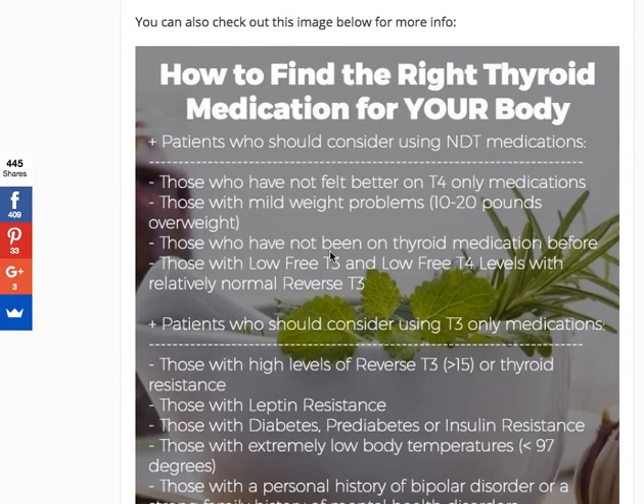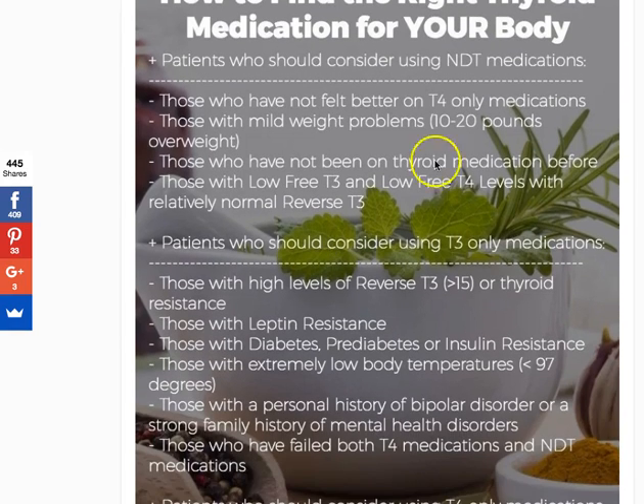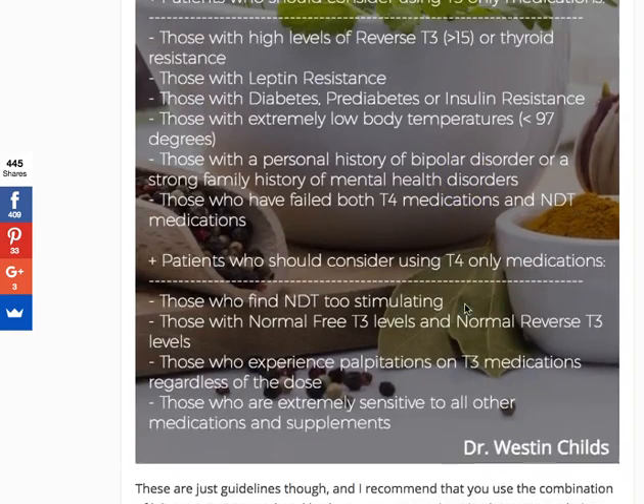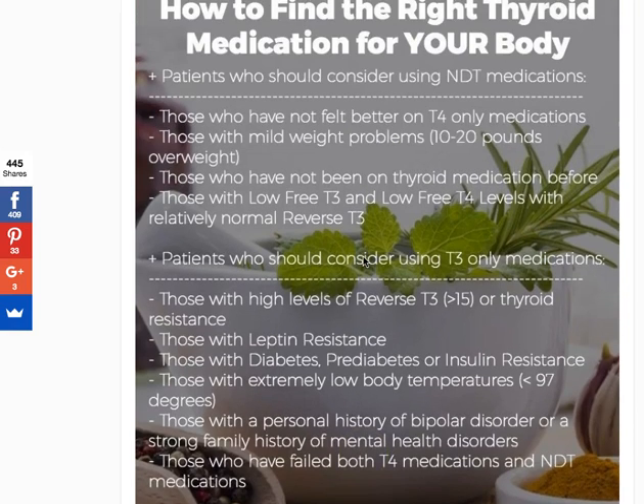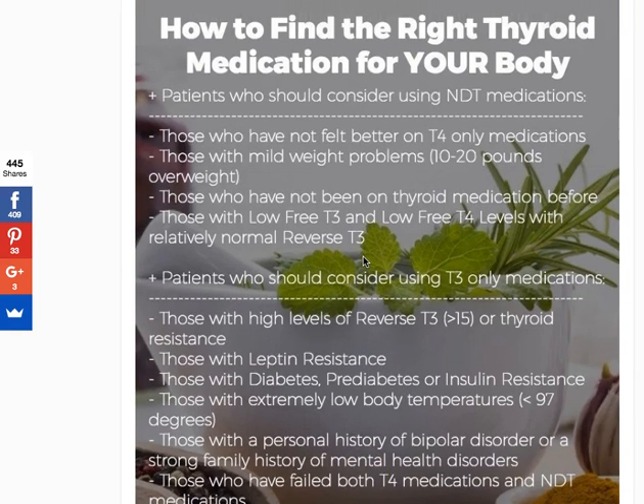This is how I evaluate patients when they come in to see me. The majority of my patients are on NDT alone, NDT plus T3, or a T3-only preparation. I do have a handful — maybe 2% to 5% — who do well on T4-only medications. And if they're 100% symptom-free, I don't really care what medicine they're on, because they're obviously feeling better.